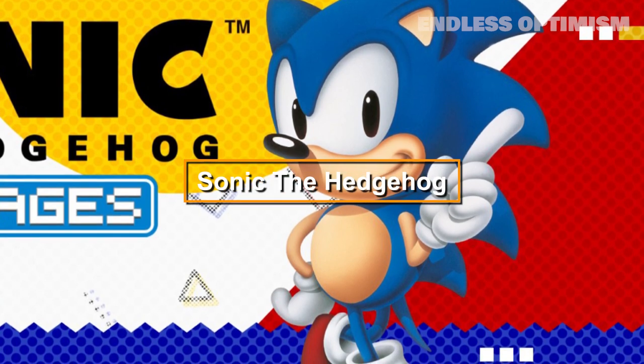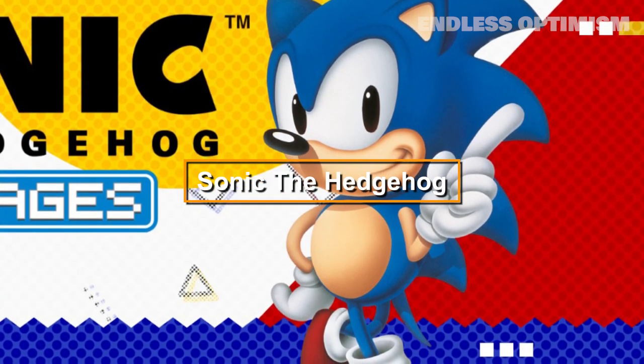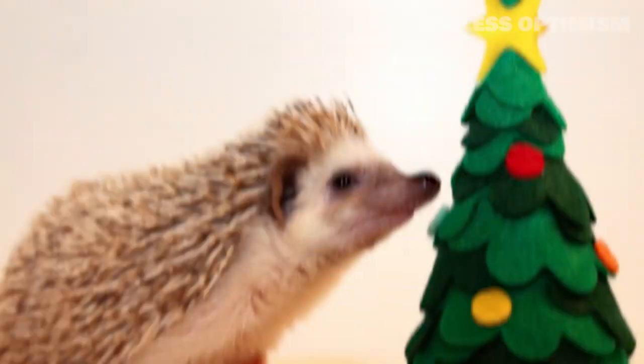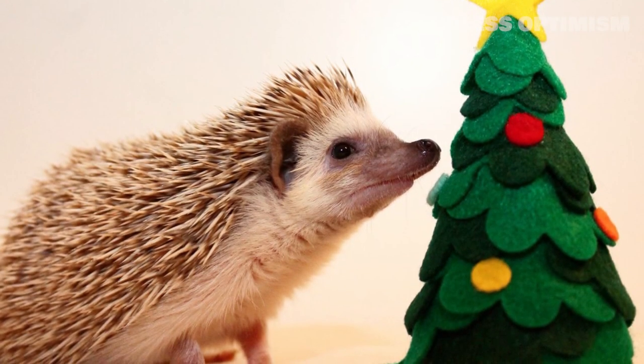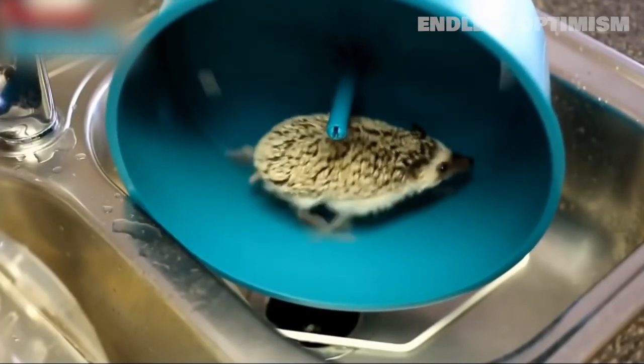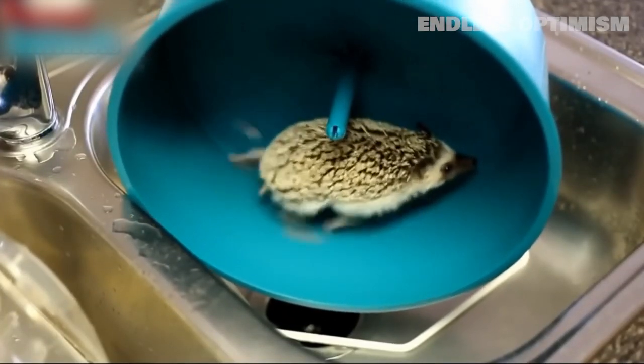Now let's talk about the classic video game character Sonic the Hedgehog. He's known for his bright blue fur and super-fast speeds. Real hedgehogs are brown and covered in prickly spines, and even though hedgehogs can run a few miles per hour, they're not known for breaking the sound barrier.